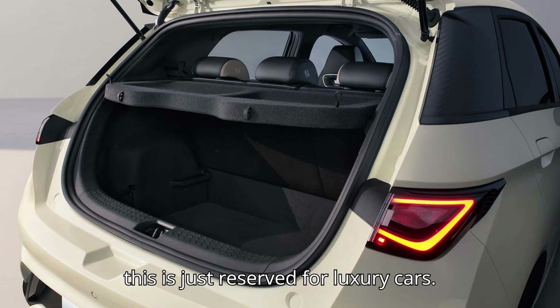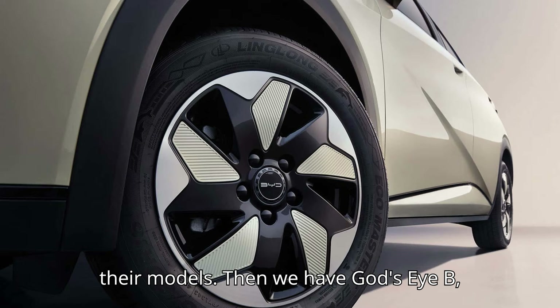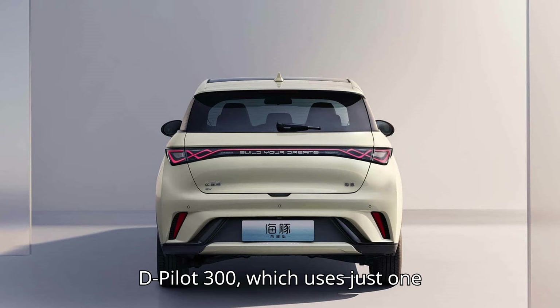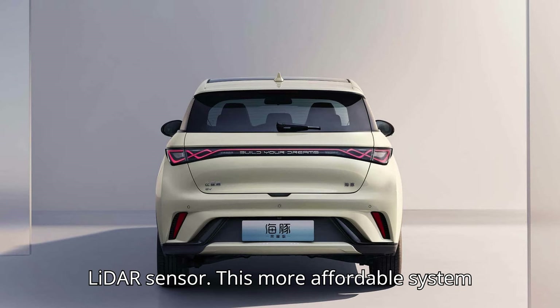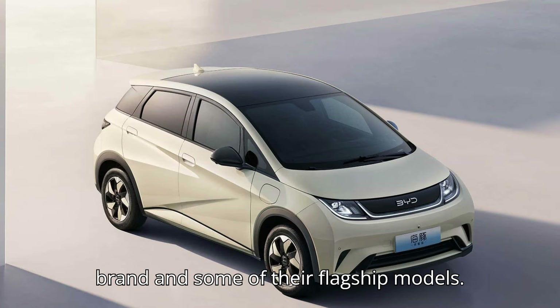But don't think this is just reserved for luxury cars — BYD is bringing this technology to all their models. Then we have God's Eye B, or D-Pilot 300, which uses just one LiDAR sensor. This more affordable system will appear in BYD's semi-premium DENZA brand and some of their flagship models.